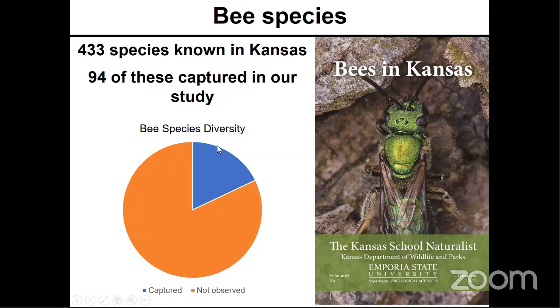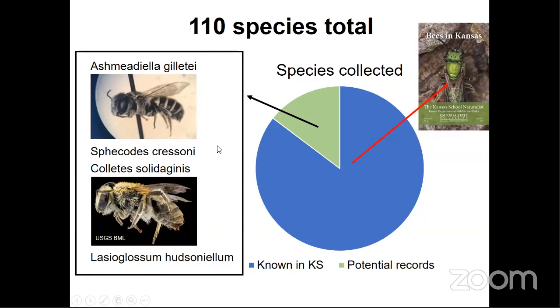In addition to those 94 species, we collected 16 that are not included on the published list of bees in Kansas. Of these 16 species, 12 have unpublished Kansas records, while the remaining 4 are potential state records, although this assumption requires further investigation. Given the time and resources required to identify bees to species, which is no small hurdle, I was unable to analyze our species-level data for this presentation. Today I'll only be presenting the genus-level results, but please keep your eyes open for our species-level results, which will be published in the near-ish future.